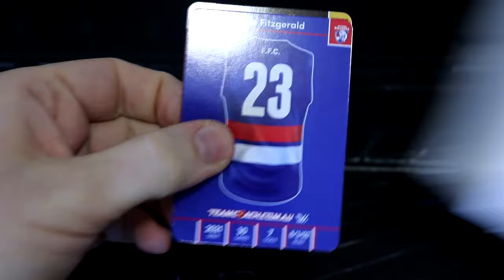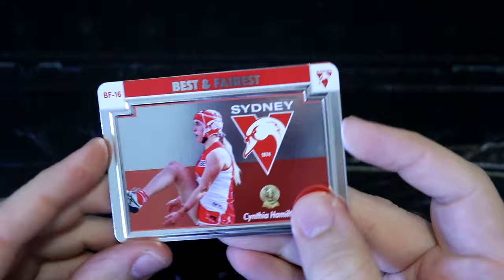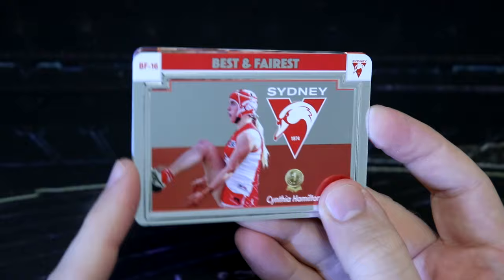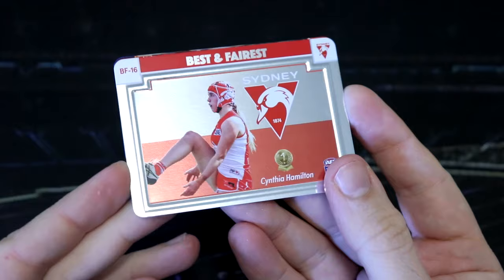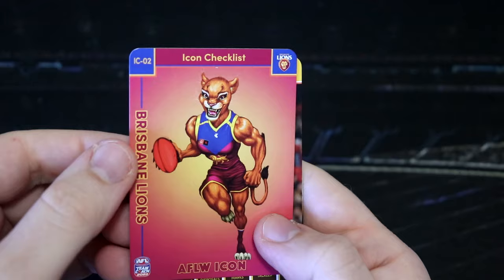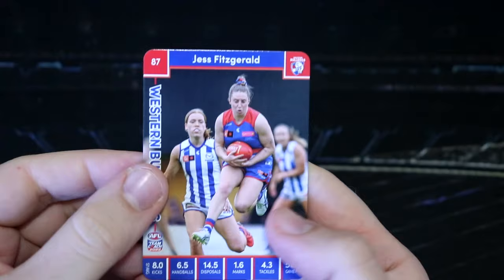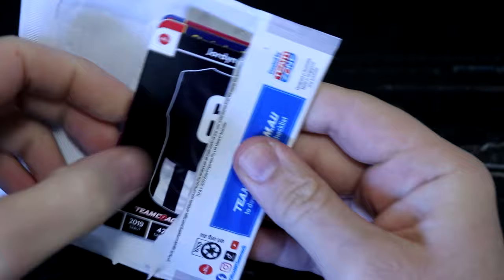Here we go. I've got Jess Fitzgerald, Doggies. Got another best and fairest — these are very nice. I feel like the raised edge, we didn't get that on the box hit versions, the gold ones. I kind of don't remember it being so raised on the AFL ones, so I'm really liking that. They are perfect quality, no print lines — that is just perfect. We've got Cynthia Hamilton, best and fairest for the Swans. And then we've got Jesse Wardlaw. Did get Jess Fitzgerald's silver card to start off that pack.